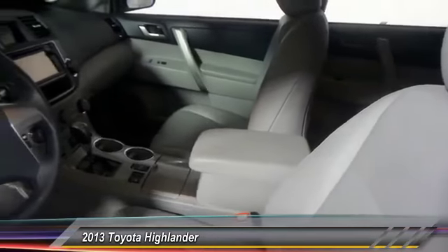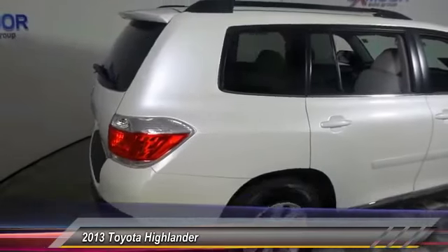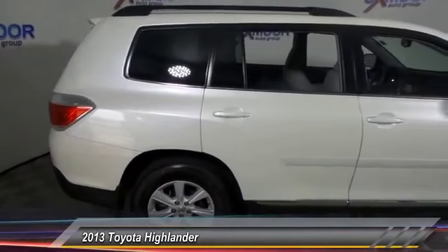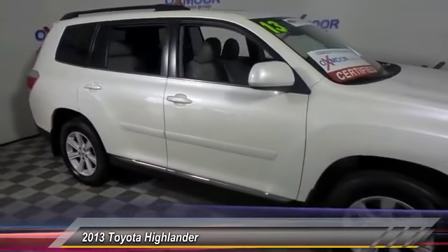This vehicle has less than 30,000 miles. Here are some of this vehicle's great options: traction control, dual airbags, air conditioning, front alloy wheels, power steering, four-wheel disc brakes, CD player, electronic stability control, power windows, rear window defroster.